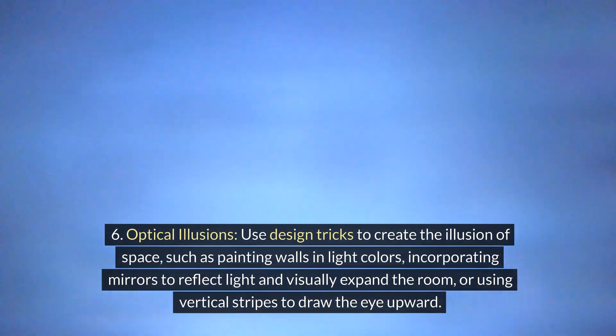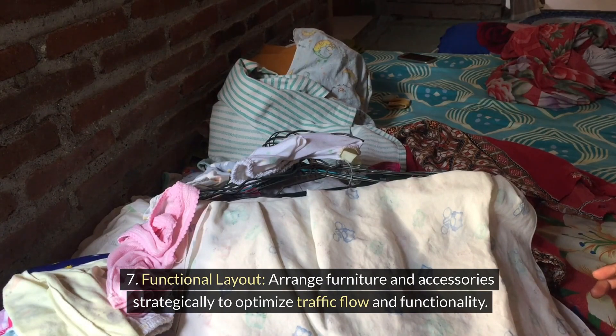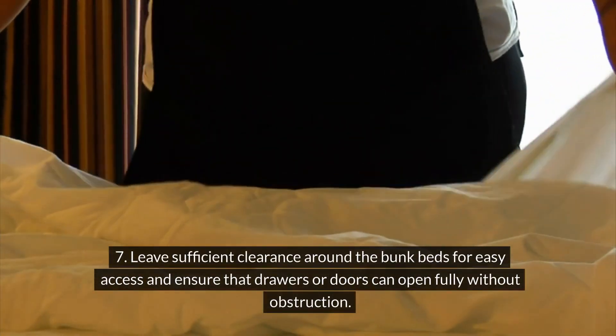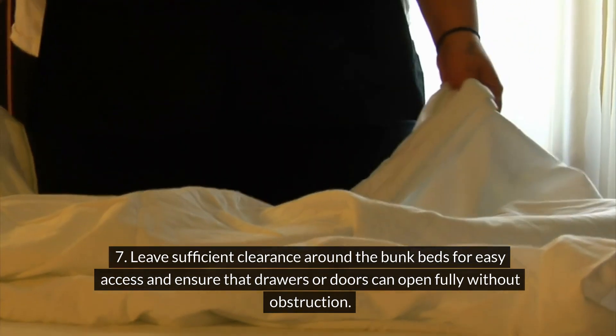Optical illusions. Use design tricks to create the illusion of space, such as painting walls in light colors, incorporating mirrors to reflect light and visually expand the room, or using vertical stripes to draw the eye upward. Functional layout. Arrange furniture and accessories strategically to optimize traffic flow and functionality. Leave sufficient clearance around the bunk beds for easy access and ensure that drawers or doors can open fully without obstruction.